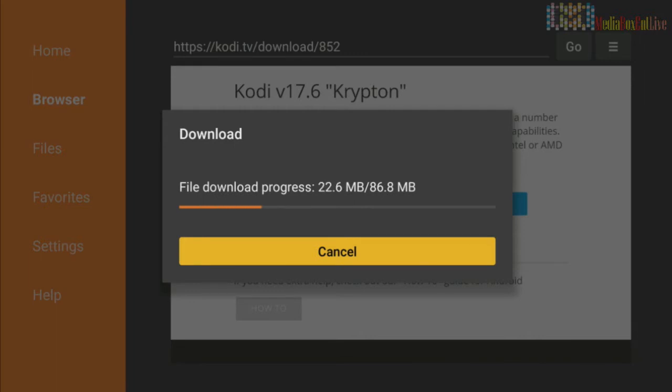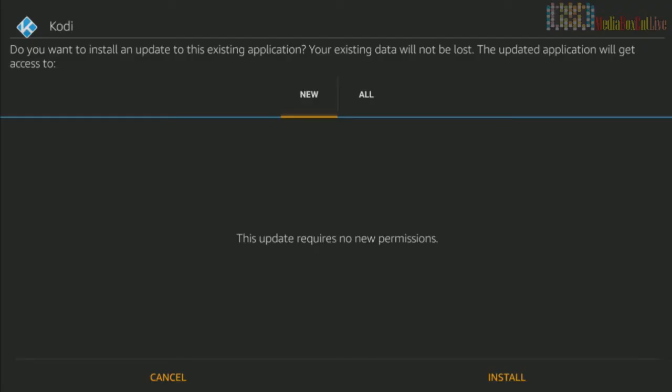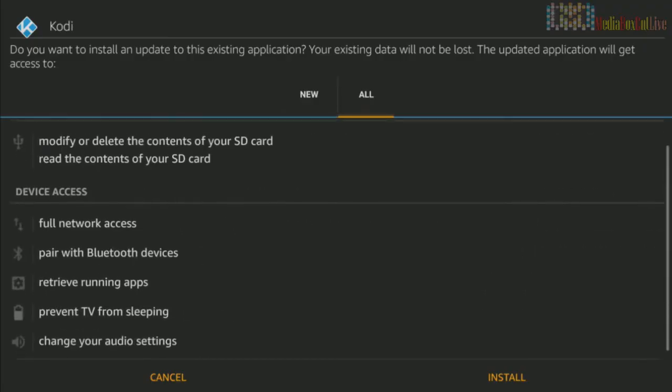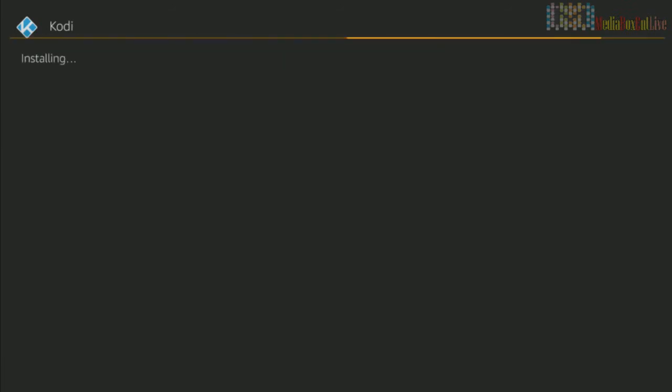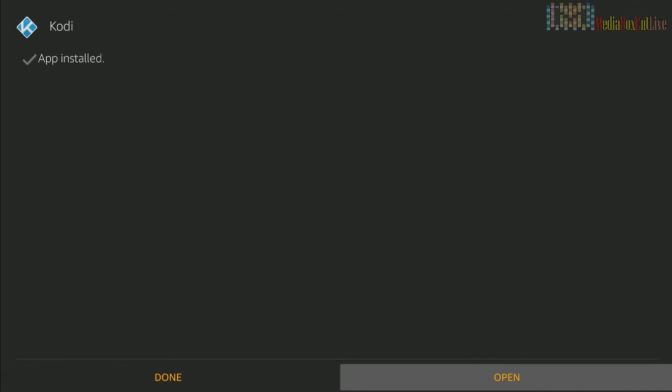After the download, we're going to install three applications that will keep your Fire Stick real fast and nice. Now we're going to click Install. We are now installing the latest version, Kodi 17.6, on the Fire Stick.